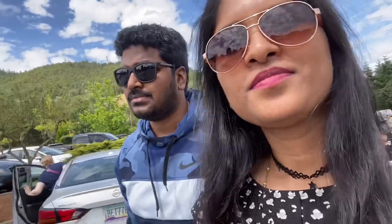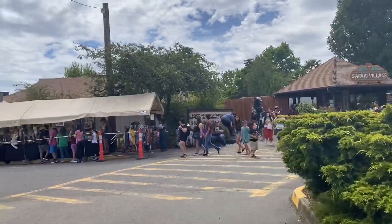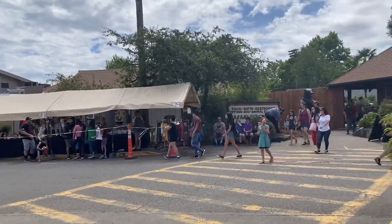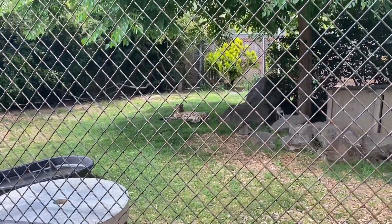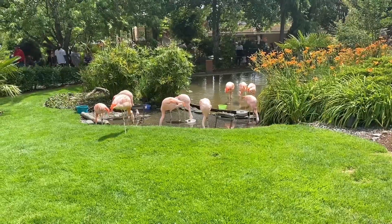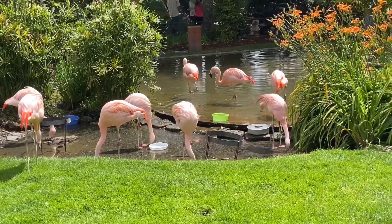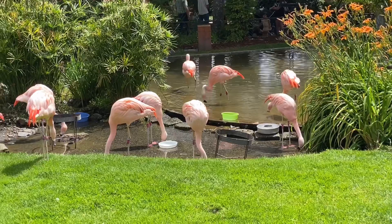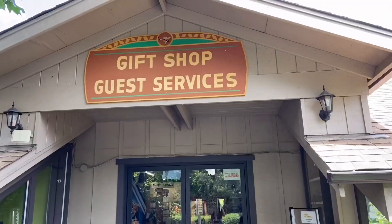The drive-through area is called Safari Village, and there are some animals and a gifts area. This is the entrance. Here is also a cheetah — the cheetah has a pinkish color. Next we have a gift shop.